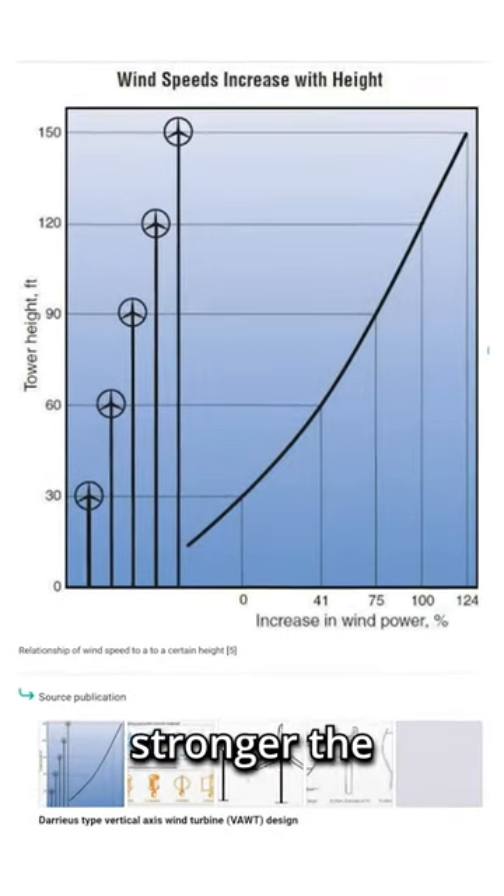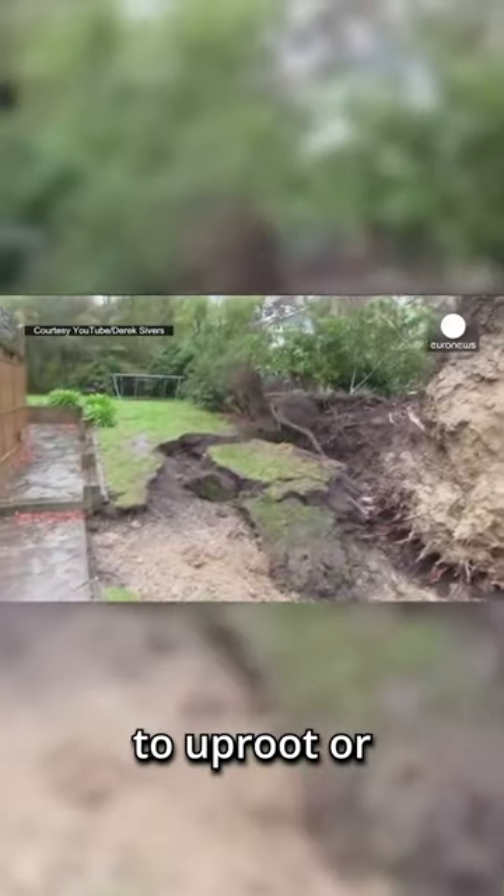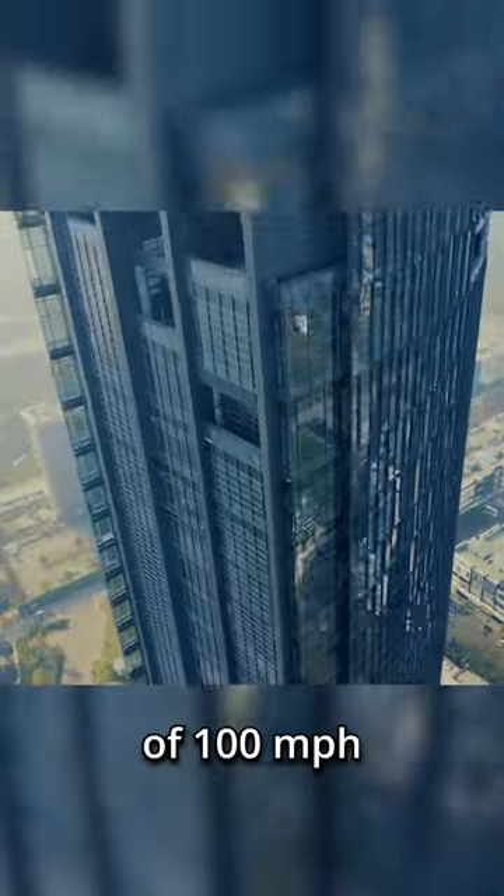Everybody knows that the wind gets stronger the higher up you go, and at 55 miles per hour winds can begin to uproot or knock over trees. So how can skyscrapers withstand winds in excess of 100 miles per hour without being toppled over?